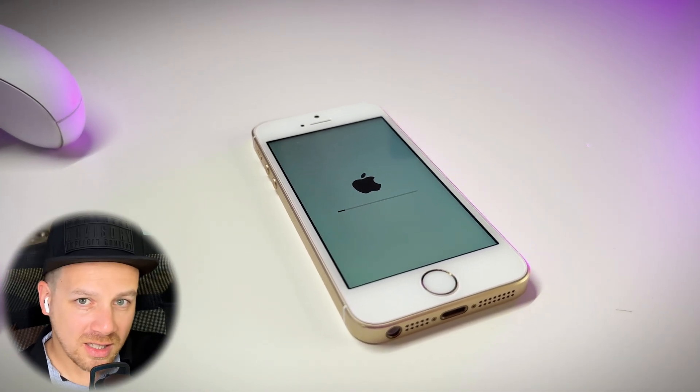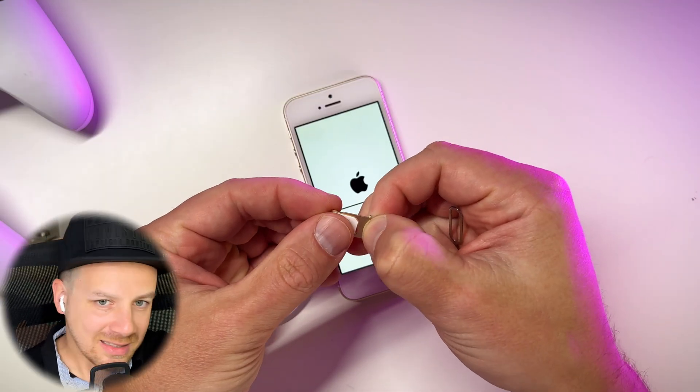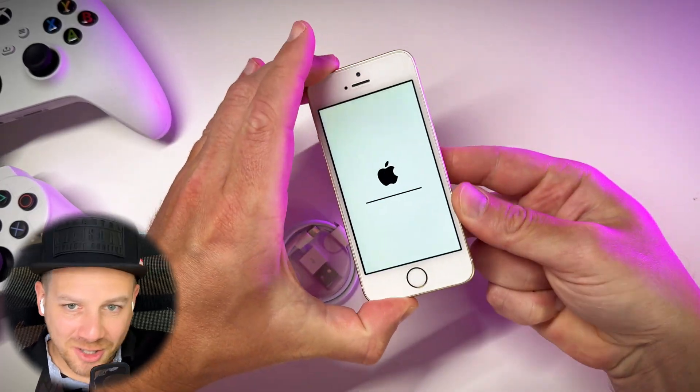If you want to check out the full unboxing of this phone, I'll link it here — it was a total disaster. Nevertheless, let's start the battery stress test.